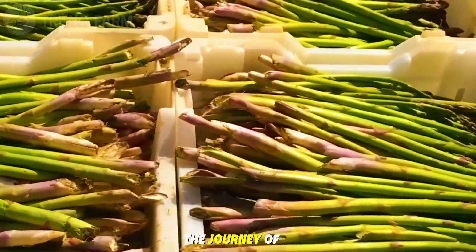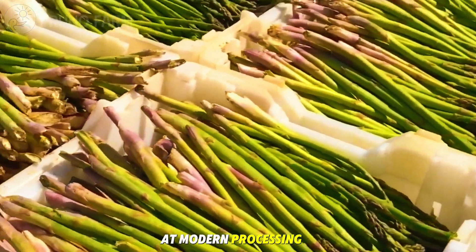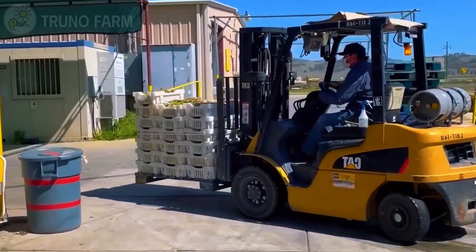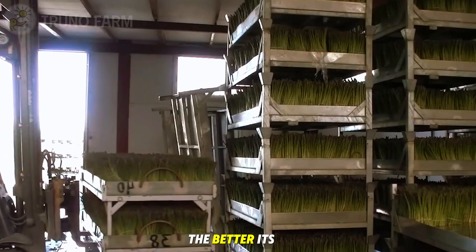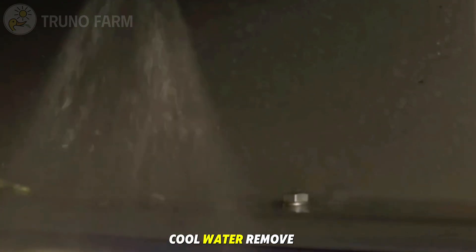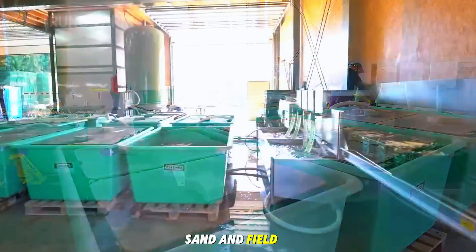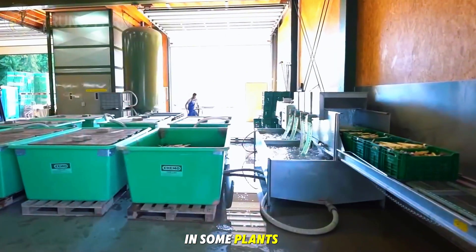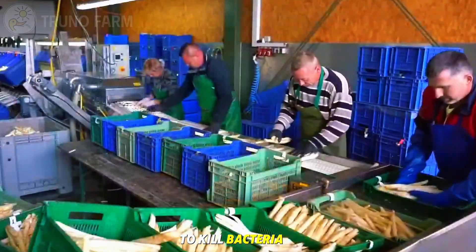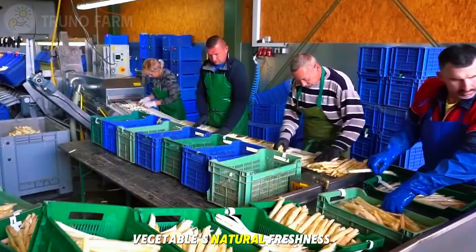After the harvest, the journey of asparagus continues at modern processing facilities, where speed and precision are key — the fresher the asparagus, the better its quality. Upon arrival, spears are placed on automated conveyor belts that lead them through a washing system. Streams of clean, cool water remove soil, sand, and field debris. In some plants, the washing stage also includes a light saltwater rinse to kill bacteria and maintain the vegetable's natural freshness.